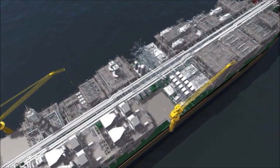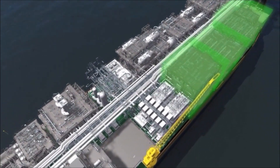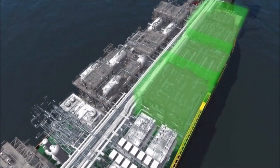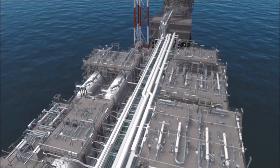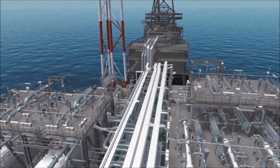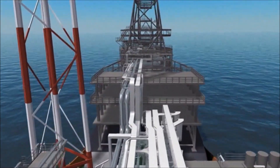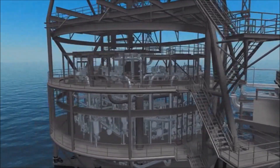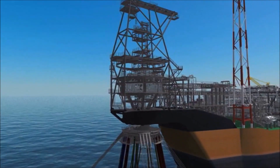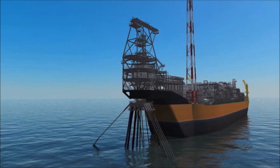The produced gas removed from the oil is cleaned and compressed. The water and gas then travel through the turret, before going subsea to be re-injected into the reservoir to maintain pressure support — the opposite journey to the produced fluids.